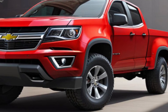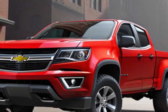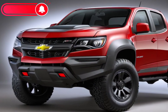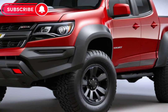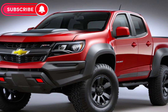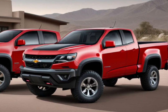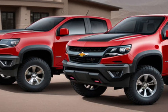Chevrolet has outfitted the 2025 Colorado with an array of technological advancements. The infotainment system is intuitive, featuring a large touchscreen display that provides easy access to navigation and music. Smartphone integration is seamless, thanks to Apple CarPlay and Android Auto compatibility. Additionally, the Colorado comes equipped with a suite of intelligent driver aids, enhancing safety and convenience on the road.